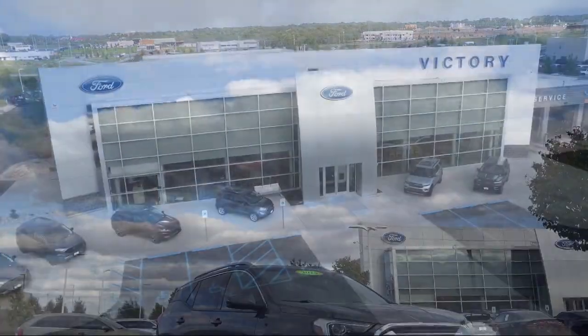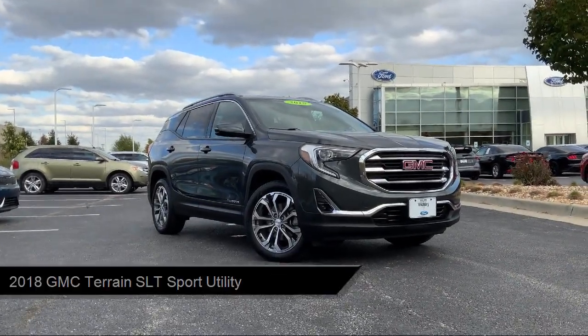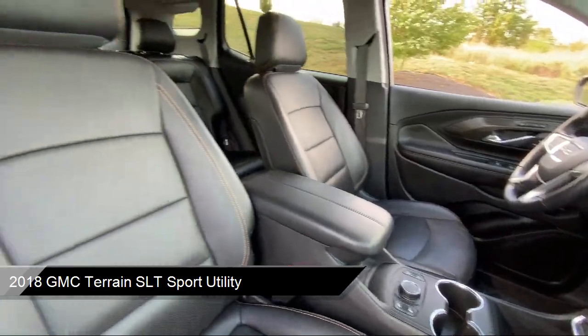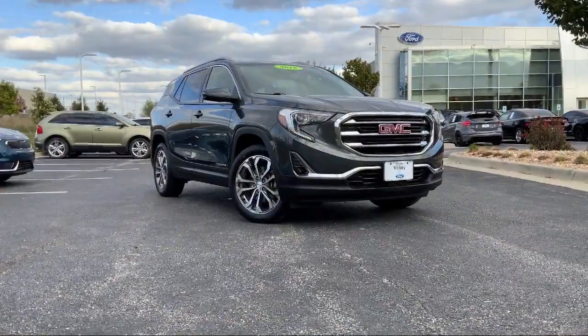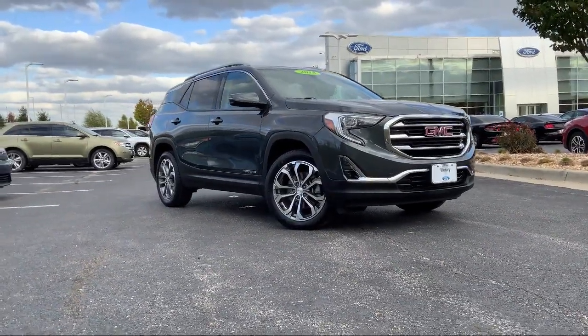Welcome to Victory Ford, and here's a look at one of our great vehicles for sale. It comes equipped with OnStar Guidance Emergency Communication System, Roof Rack, Bluetooth Smartphone Integration, Rear View Camera, Keyless Entry, and Lane Change Alert with Side Blind Zone Alert.